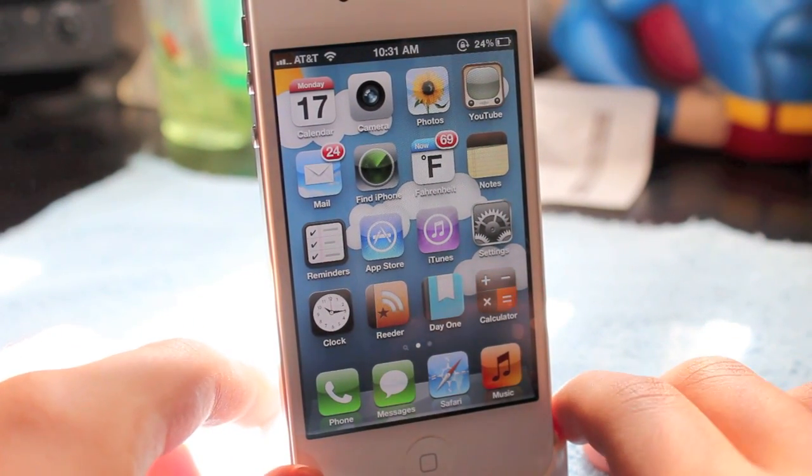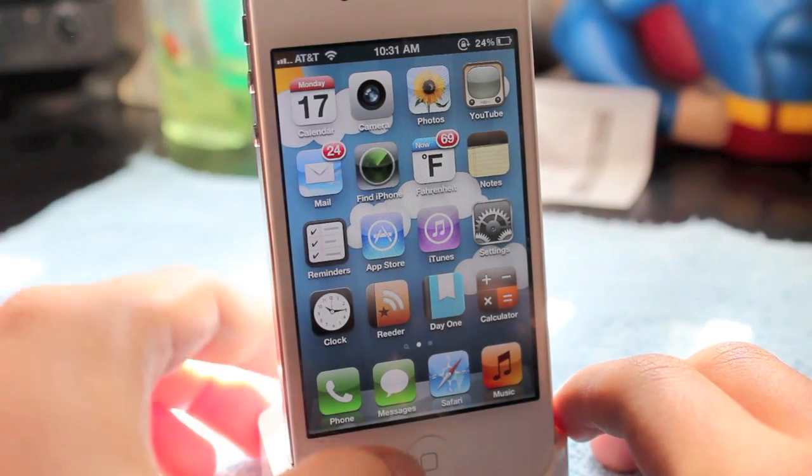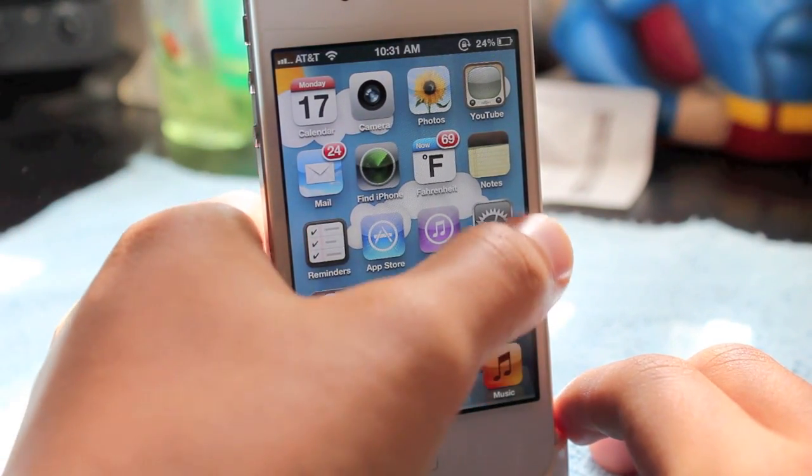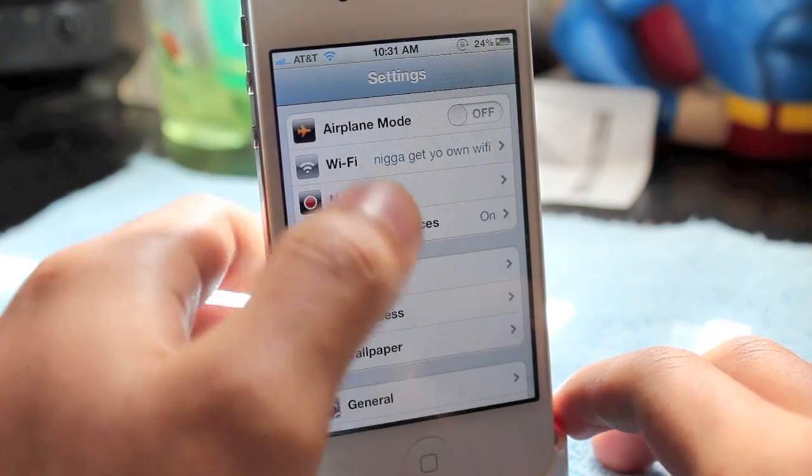Ever since getting the iPhone 4S and switching from an iPhone 4, I've noticed the battery decreasing a lot. So I have some tips on how to save some battery on your iPhone 4S.